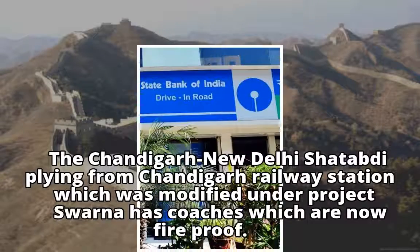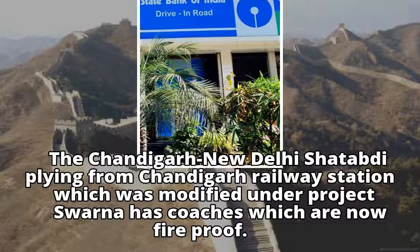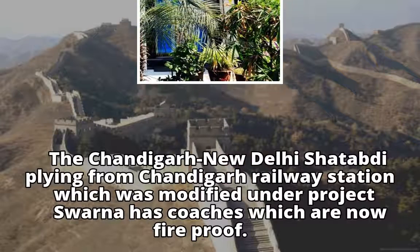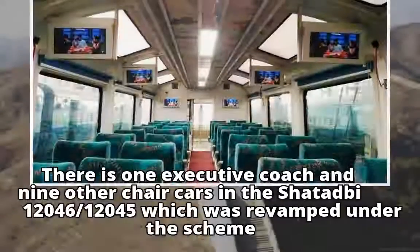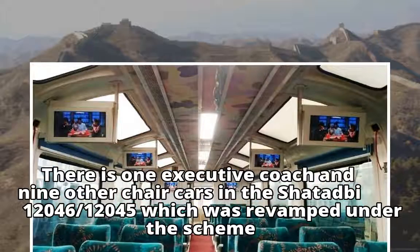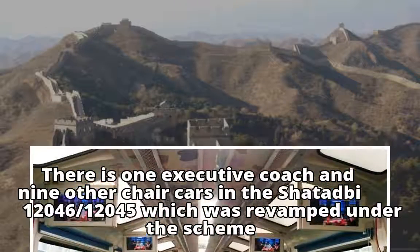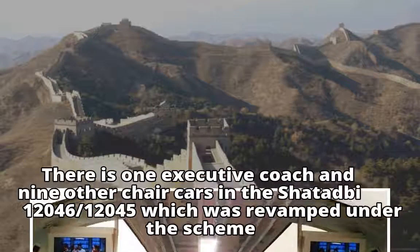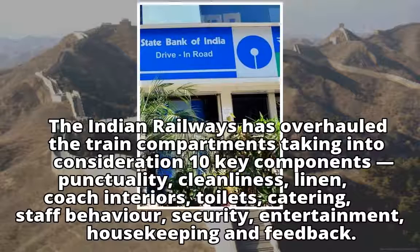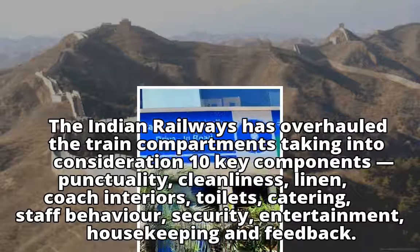The Chandigarh–New Delhi Shatabdi, departing from Chandigarh railway station, has been modified under Project Swarna and now has fireproof coaches. There is one executive coach and nine chair cars in the Shatabdi, which was revamped under the scheme. Indian Railways has overhauled the train compartments taking into consideration 10 key components.